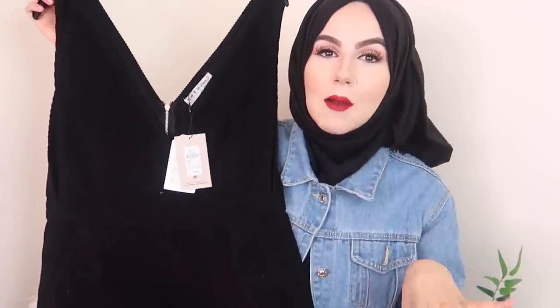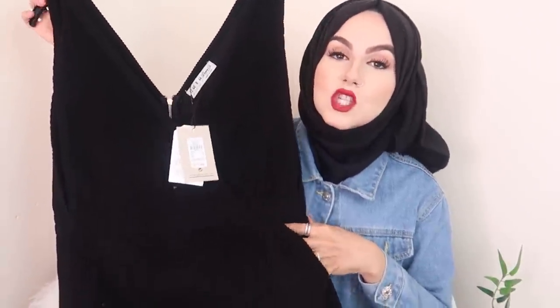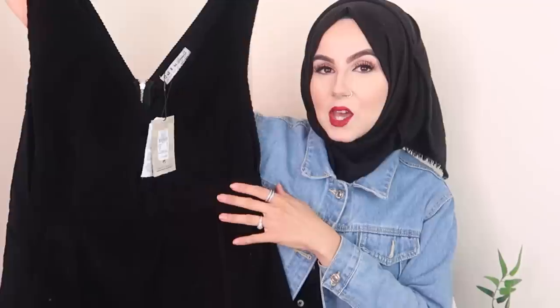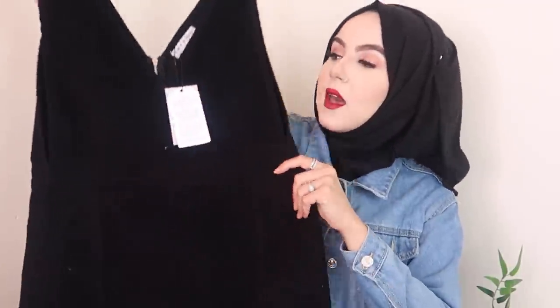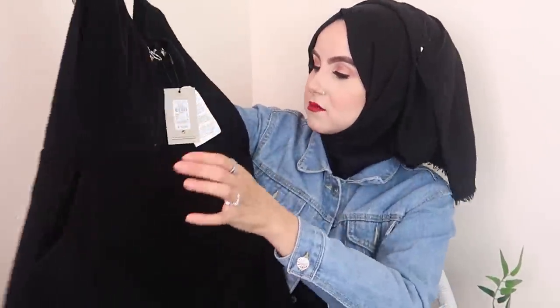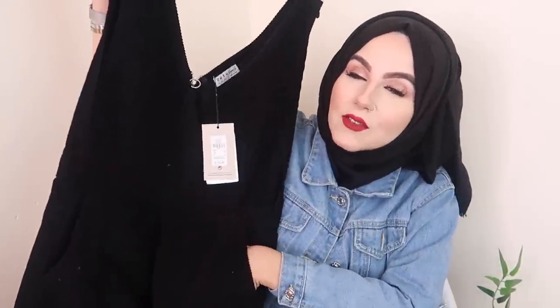The next item is a bit hard to see on camera but it'll look better tried on. It's kind of like an overall-style midi dress in a very soft fabric. I thought it would look really nice with a big chunky jumper underneath, some knee-high boots, or a jacket over the top with some leggings or tights. And it's got pockets on both sides, which is so cute — I love a top with pockets!